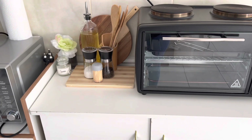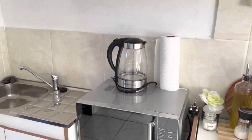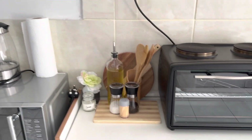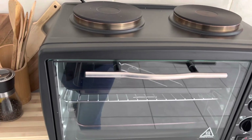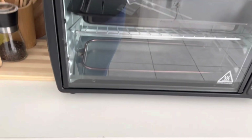Hi guys, so this is how the kitchen is turning out. It's not yet completely done, but this is the update. Number one, this stove — I bought it from Essential. It's just a two-plate with an oven.